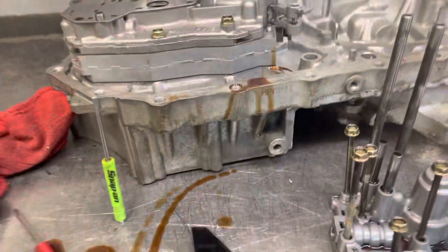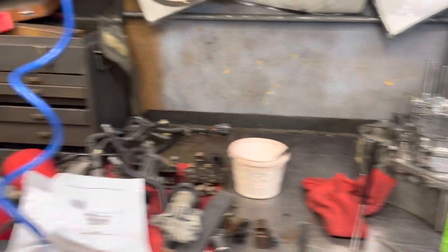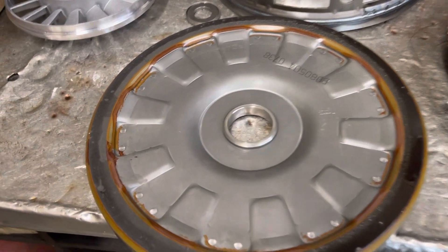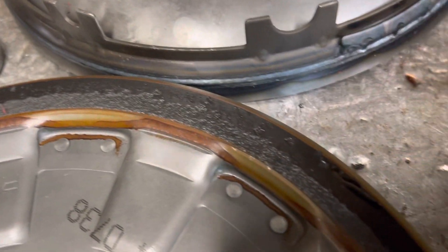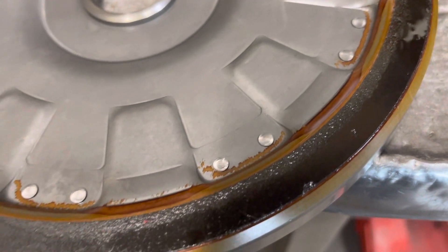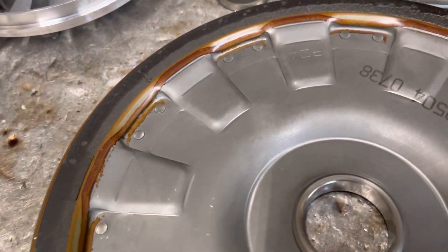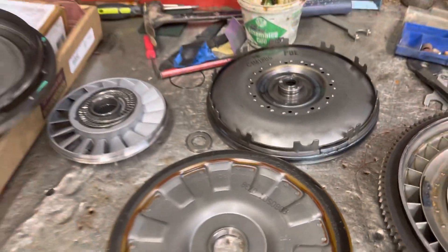That friction material is coming from clutches. The most common thing we see is the torque converter — we've already cut this one apart. This is the clutch that goes inside the torque converter, and you can see all the lining is starting to flake off. When that happens you might get a P0740, P0741, or something like that — TCC stuck off, high slippage. That friction material flakes off, gets inside the filter, and starts to stop it up.